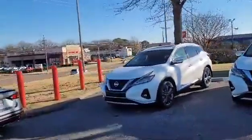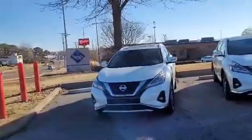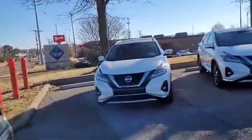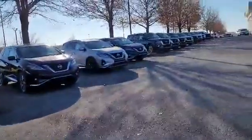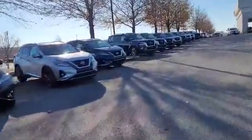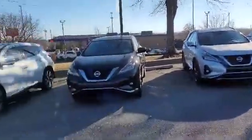So stop out at Landers Nissan, give me a call, walk into the showroom and ask for me. I'm at 304-601-7647. Don't forget, my friends, always remember: if it does not say Landers, you paid way too much.